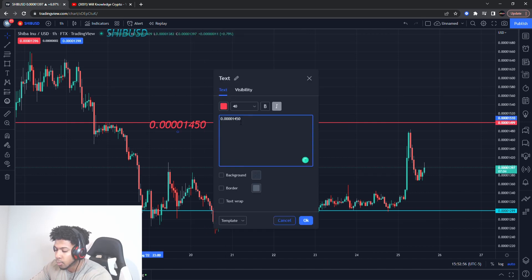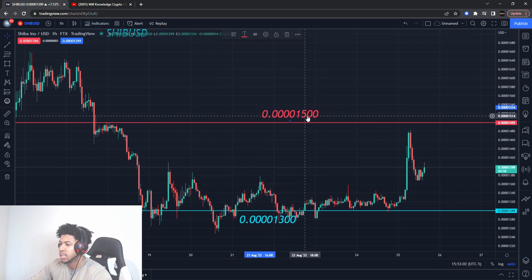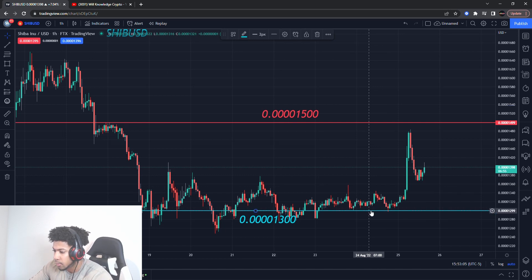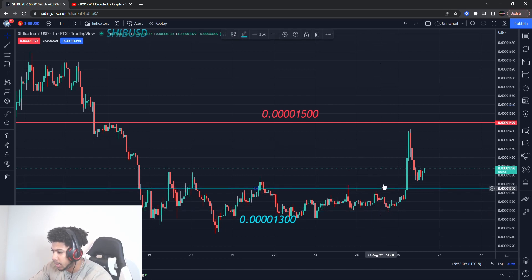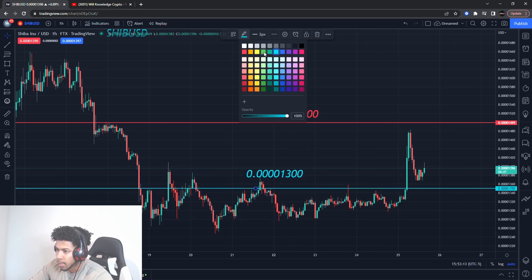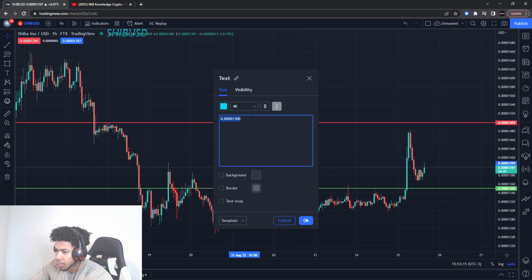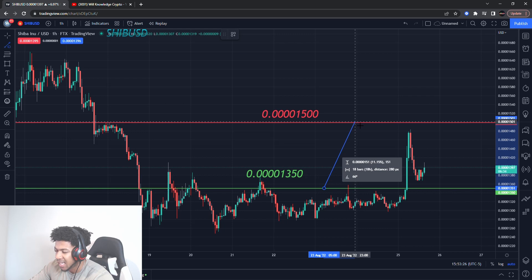Our new resistance is up here — it's at 0.0001500. I'll change that resistance level, and that's what we want to be watching out for. For the buying level and support, I'm turning it to green because it's more of a buying level — it's at 0.0001350. That's where I'm looking for buying pressure to come in to send us up to that 1500 mark.